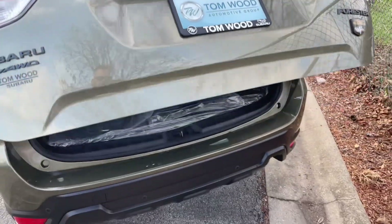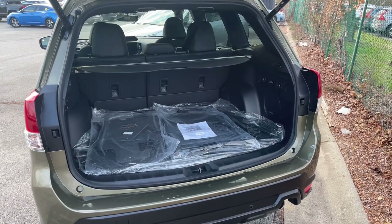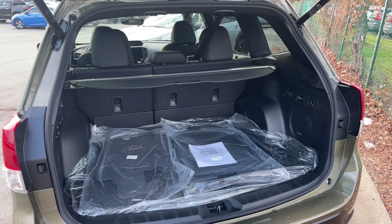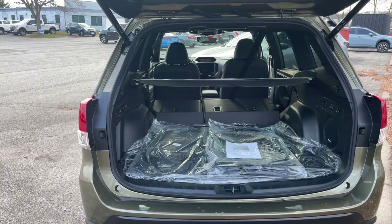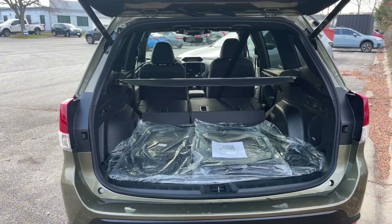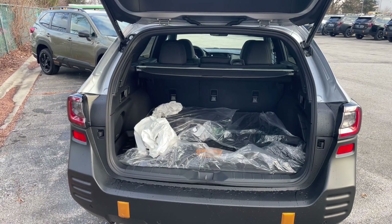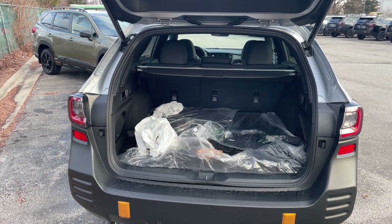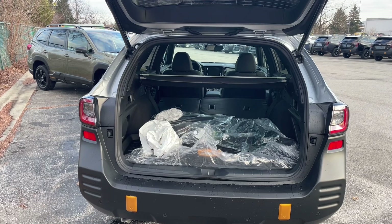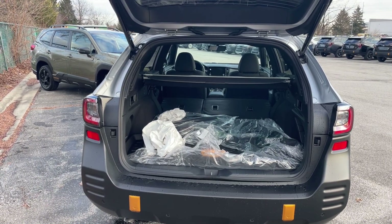One of the first things that is important to consider is the cargo volume. The Forester with the rear seats up has 26.9 cubic feet of cargo space, and with the rear seats down we're looking at 69.1 cubic feet. With the additional nine inches of length that the Outback offers, you increase your trunk space to 32.5 cubic feet, and with the rear seats down you almost have a six-foot truck bed measuring in at 75.7 cubic feet.